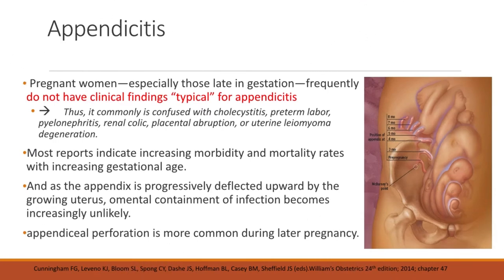Pregnant women, especially those late in gestation, frequently do not have typical findings for appendicitis. Thus, it is commonly confused with cholecystitis, preterm labor, pyelonephritis, renal colic, placental abruption, or uterine leiomyoma degeneration. This is because the appendix is deflected upward and outward during pregnancy, more so for those late in gestation. Most reports indicate increasing morbidity and mortality rates with increasing gestational age.